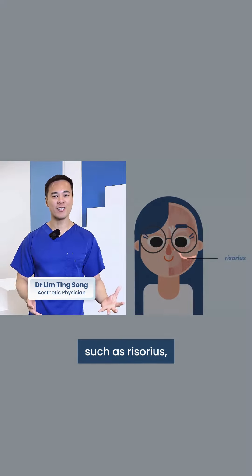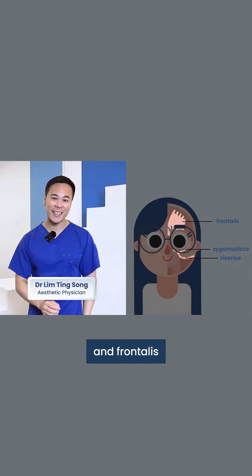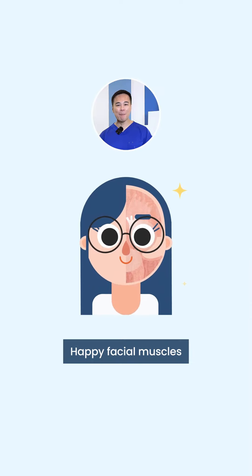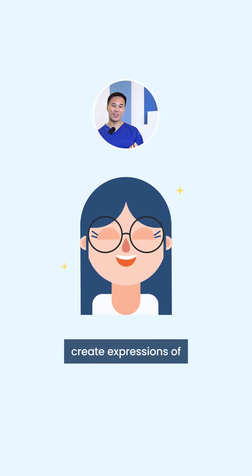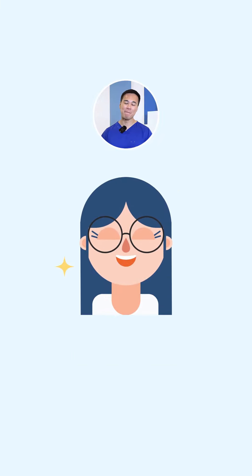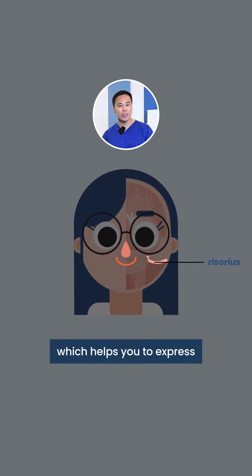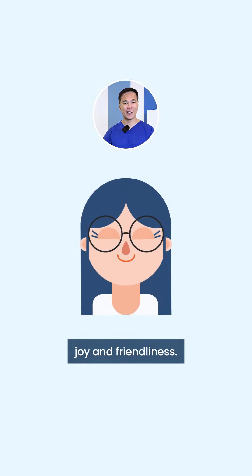Key facial muscles such as Risorius, Zygomaticus, and Frontalis play crucial roles in facial expression. Happy facial muscles create expressions of joy and positivity. The Risorius muscles pull your mouth outwards, creating a wider smile, which helps you to express joy and friendliness.